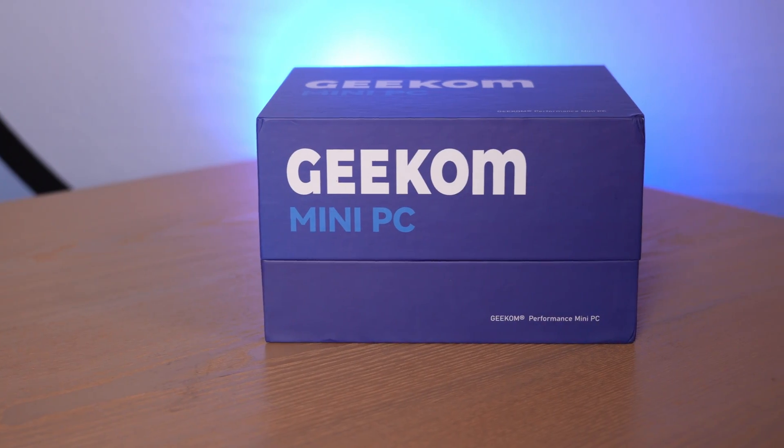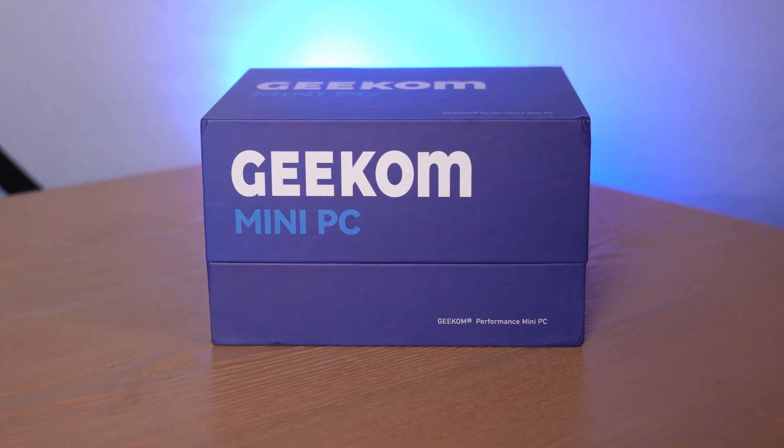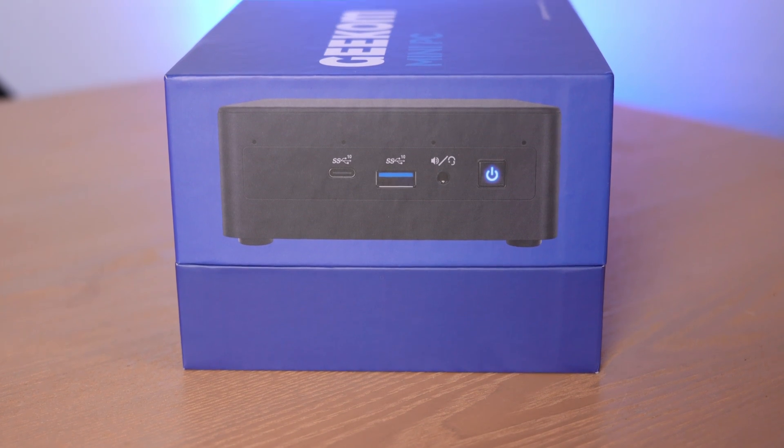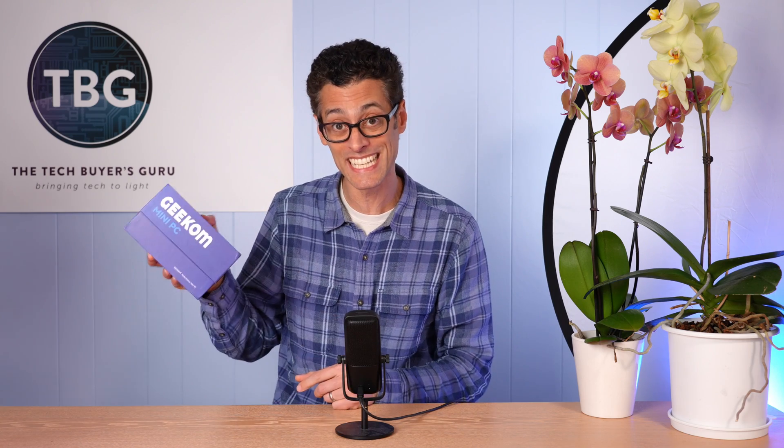Hey there, I'm Ari from the Tech Buyers Guru and I've got another product review for you here on the channel today. This time around I'm checking out the IT8 mini PC from Geekcom. It's in the style of an Intel NUC — a very small, ultra compact PC that basically fits in the palm of your hand. The entire PC plus its external power supply is in this box.